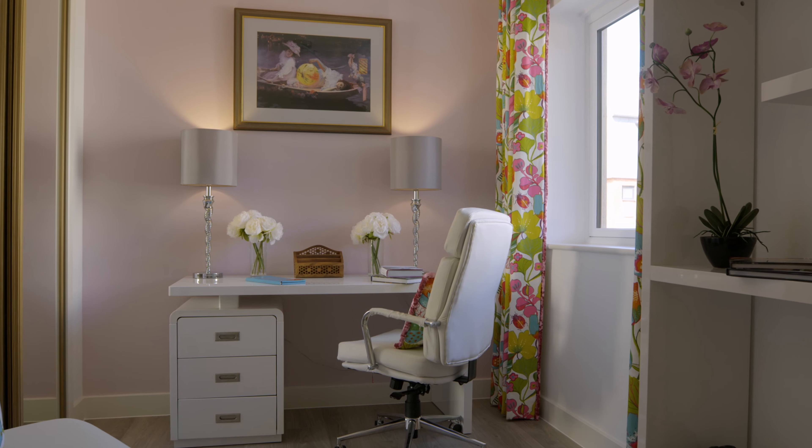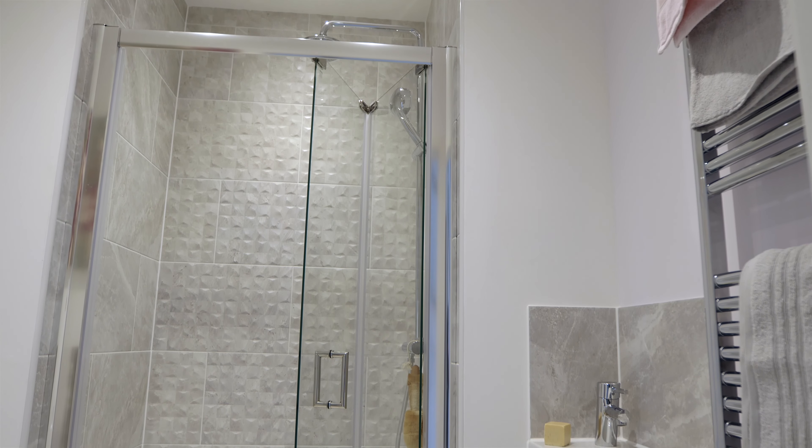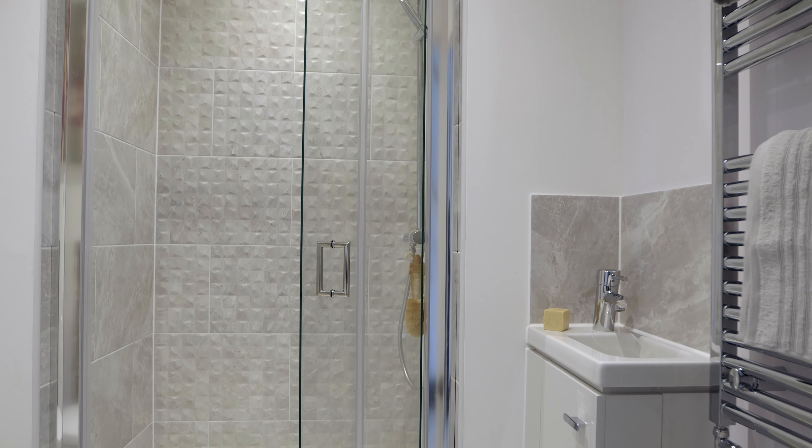Every home has fibre broadband to the door and category 5 wiring throughout. Some home styles have a very practical ground floor shower room, great for showering sandy children or muddy dogs.